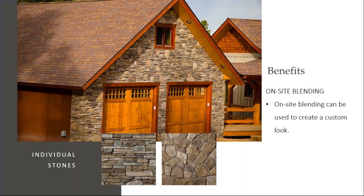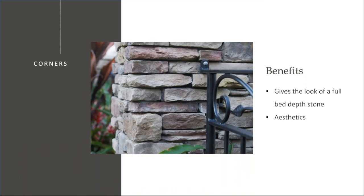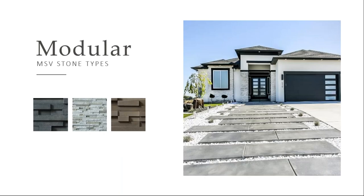This is a blend that we see happen quite often — our southern ledge stone and the dress field stone blend. This is done by the mason on site, but it truly gives warmth and beauty to recreate a nice custom look. Another benefit of manufactured stone veneer are the corner pieces that are available. It just adds to the realistic look of the stone by giving it that full bed depth look and creating more beauty for your project.